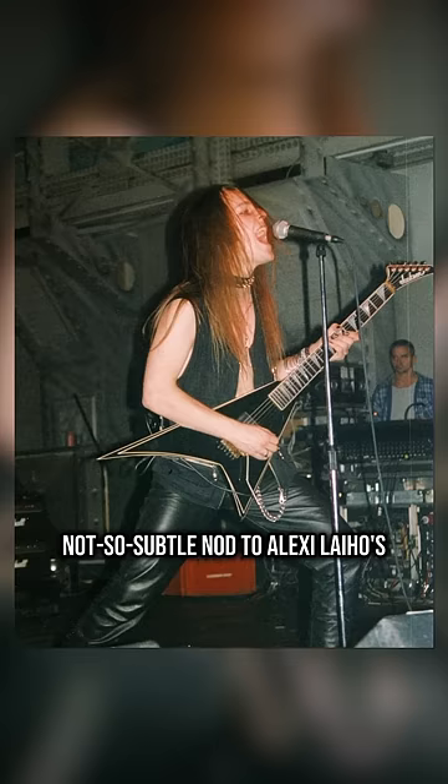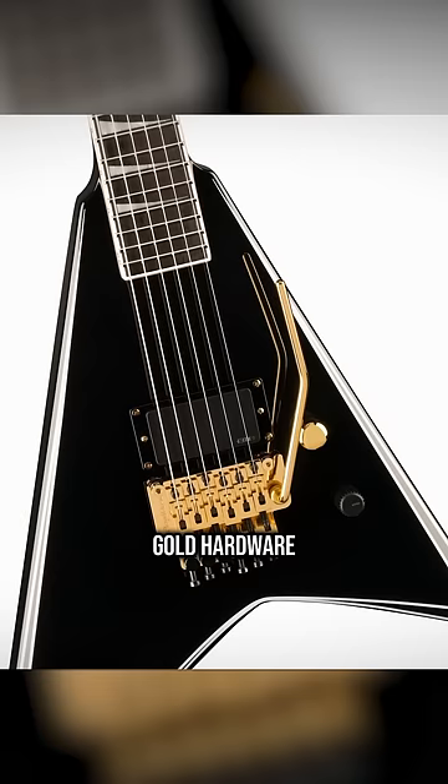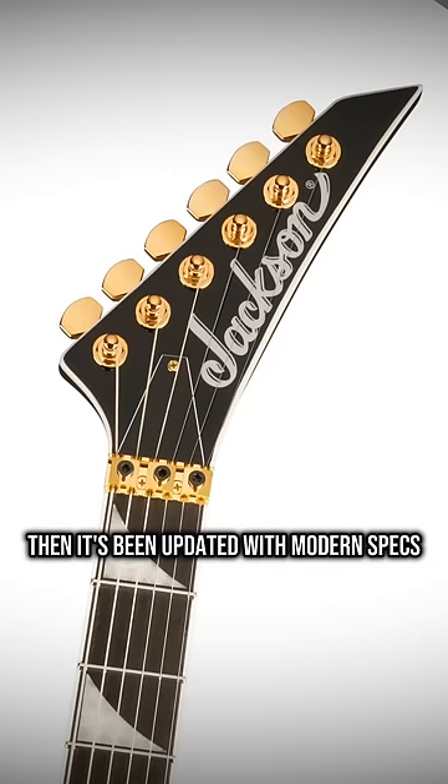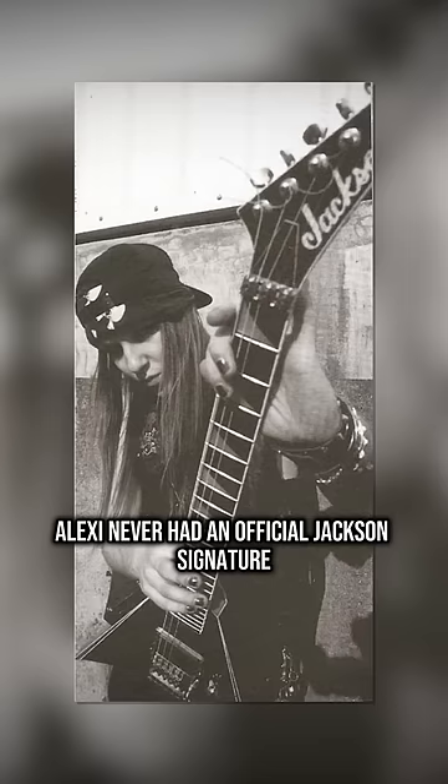The new Concept Series RR24 is a not-so-subtle nod to Alexi Laiho's custom shop Rhodes he played in the early Bodom days. Gold hardware, single EMG pickup, Afterburner 20-decibel boost — even the Floyd is top-mounted just like Alexi's custom shop. It's been updated with modern specs like stainless steel frets and lumen inlays.